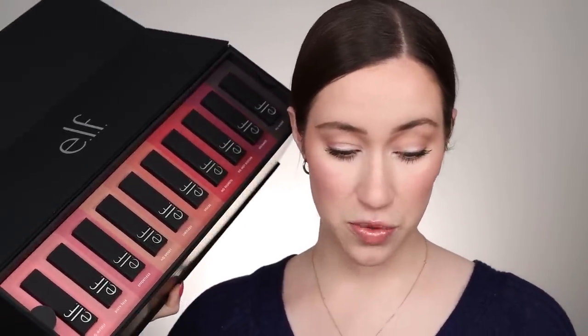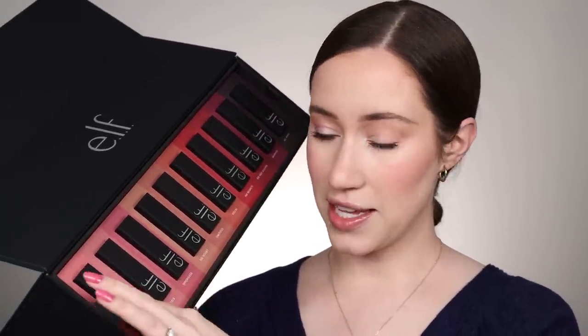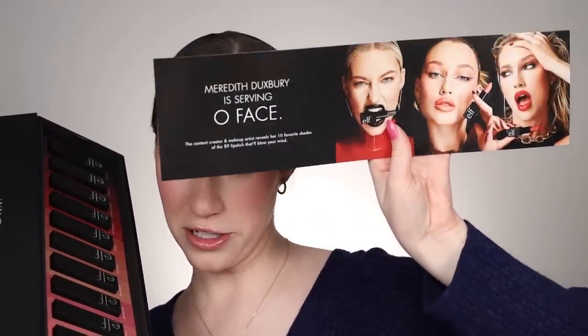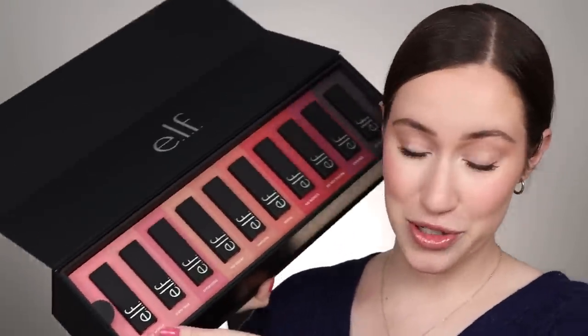These are their new Oh Face Satin Lipsticks. They launched this in 20 shades. It's supposed to have very intense pigment right away, supposed to be moisturizing with marula oil, and the case is a nice matte velvet — it feels very luxurious actually.